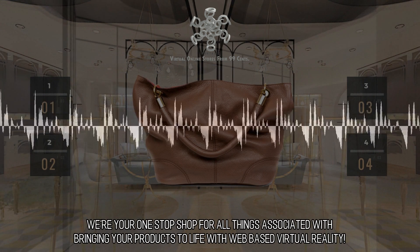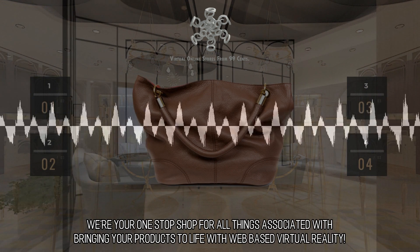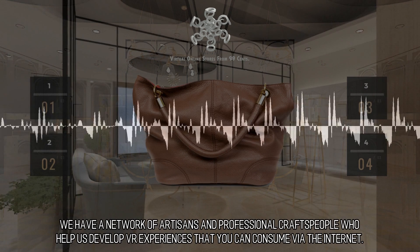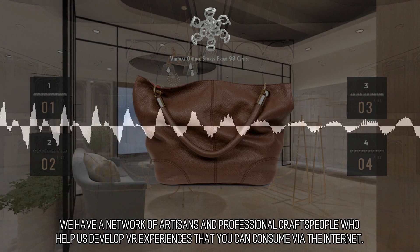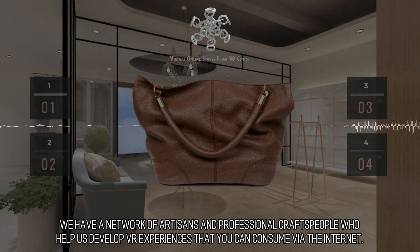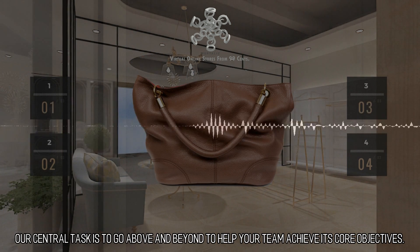We're your one-stop shop for all things associated with bringing your products to life with web-based virtual reality. An Army of Artisans — we have a network of artisans and professional craftspeople who help us develop VR experiences that you can consume via the Internet. Our central task is to go above and beyond to help your team achieve its core objectives.